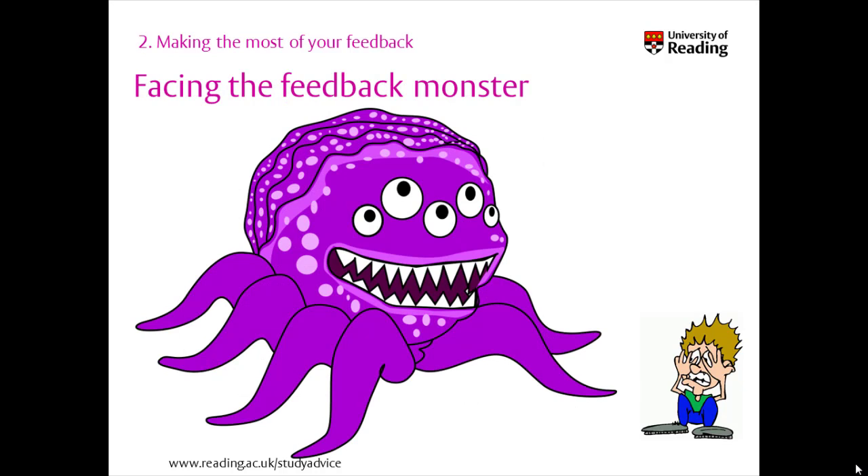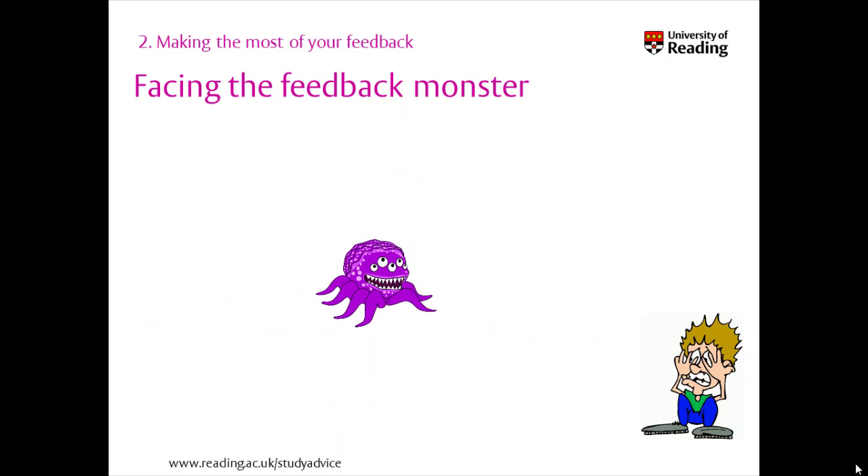You may not want to, but facing the feedback monster and reading the comments on your work carefully is never as bad as you fear and is usually really useful. Feedback comments aren't a personal attack or a comment on your overall ability or intelligence. Instead, think of feedback as objective advice based on the criteria of the assessment.